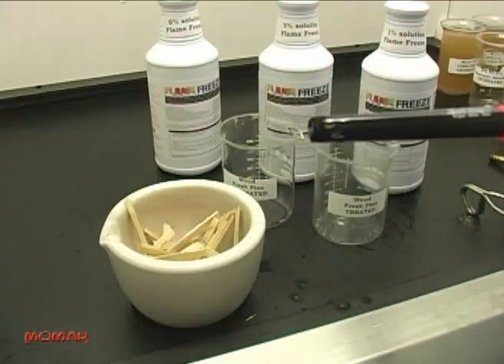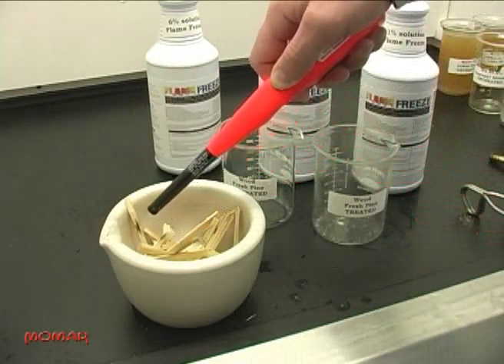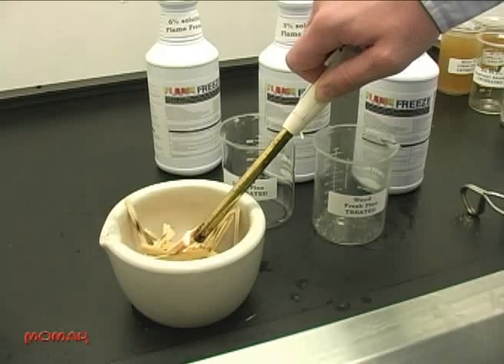When exposed to the same butane flame, these wood chips will only char. They will not support combustion. We'll use a different flame now that is easier to see. Notice how the wood will not ignite when exposed to the flame.